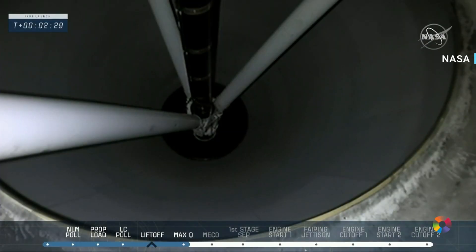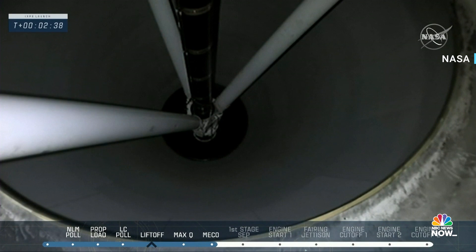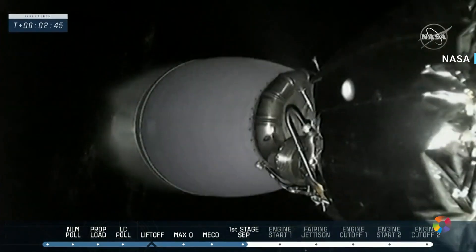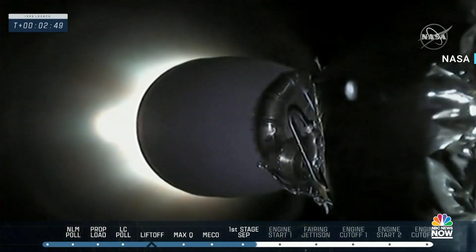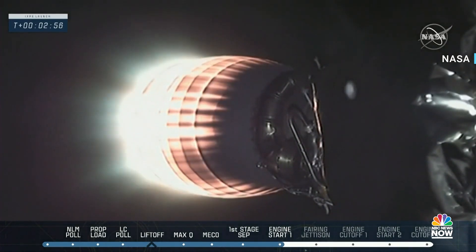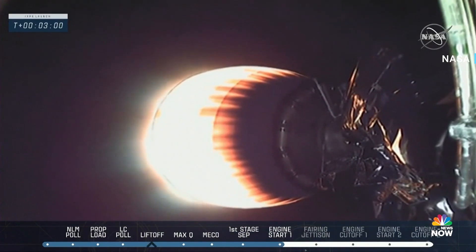There's a shot from inside the Falcon 9 rocket. First stage engine cutoff. Stage separation confirmed. Main engine cutoff — and you just saw stage 1 separation on the video. Stage 2 MVAC engine gets ready for ignition. We see that we have ignition on the MVAC. It's a great sign to see that engine glowing red hot as the first of two burns takes place.